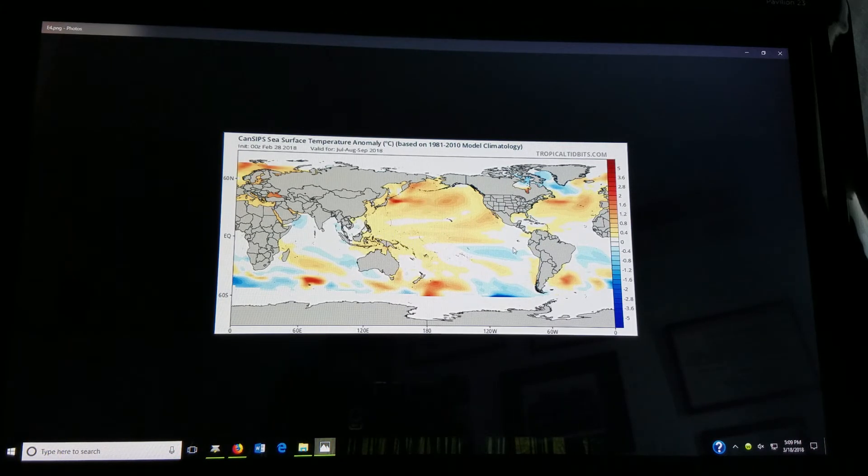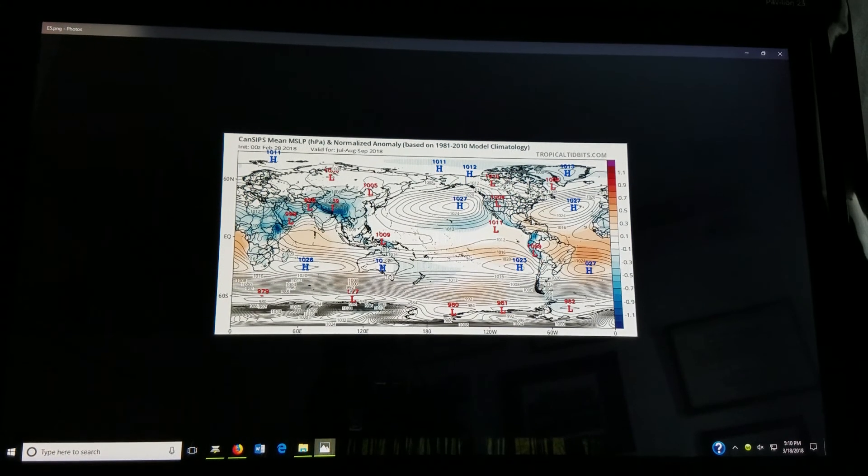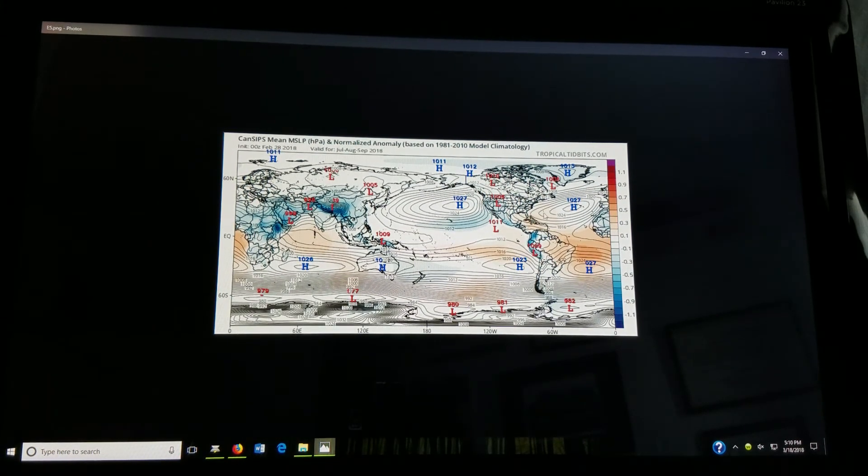Those are some of the analogs I'll talk about later. Here is the pressure from the Canadian SIPS — this is interesting. Off Africa to the west you have lower than normal surface pressures, but once you get into the western Atlantic, higher than normal pressures. A storm there would probably get directed toward the U.S. coast — that's a hurricane landfall pattern. You can see higher than normal pressures here, then lower than normal further away, a favorable situation for the Atlantic.